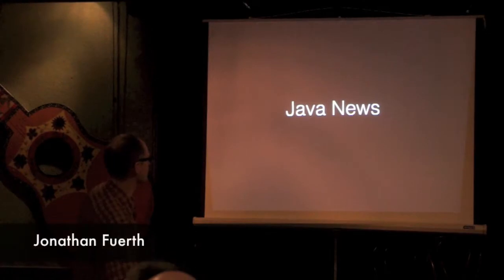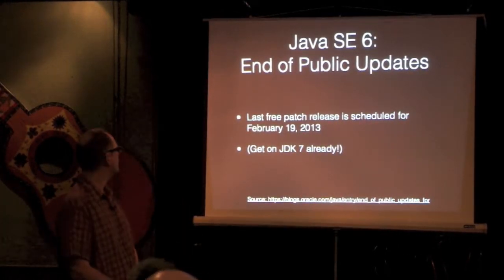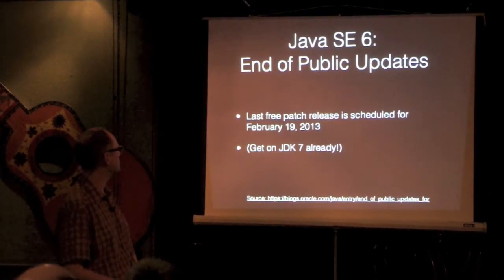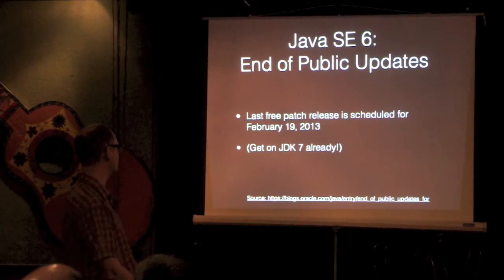So there was news. Jeff sent us news again, so thanks Jeff — he always sends us news. So SE6, we all need to know to stop using it, because the last free update comes out on February 19th.